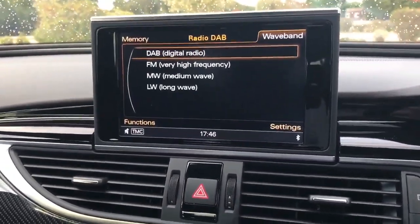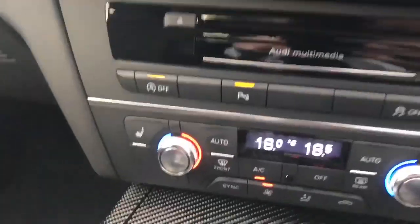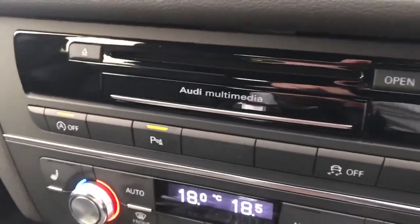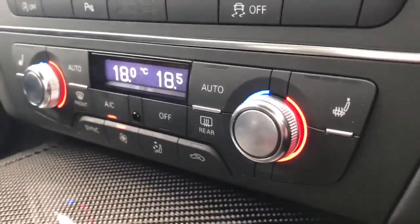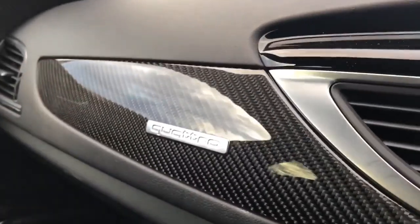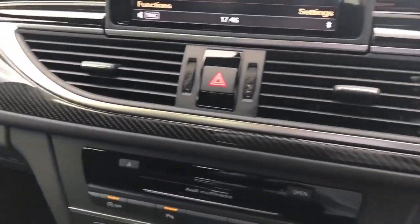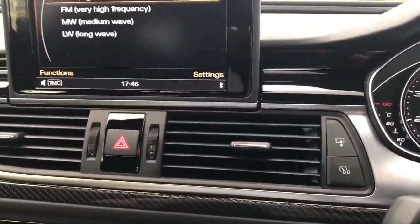This car has also got DAB digital radio, Bluetooth phone, and Bluetooth audio streaming. Below that you have auto stop-start, park assist, and traction control buttons. Dual climate control and heated front seats with the quattro badge there on the dashboard, along with all the carbon fibre interior trim which looks very nice.